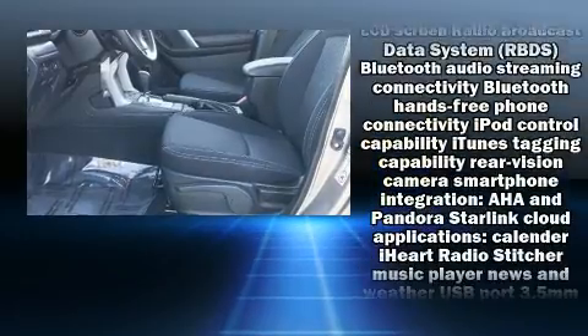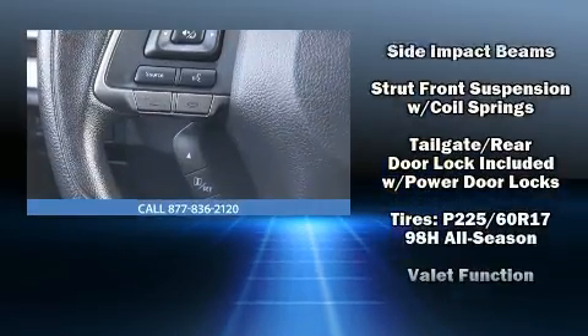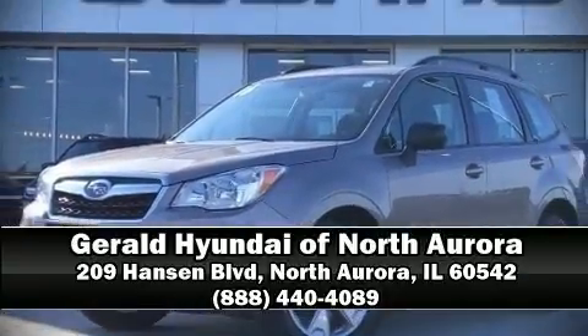A Carfax History Report provides you peace of mind by detailing information related to past owners and service records. Our team is professional and we offer a no-pressure environment. Please don't hesitate to give us a call.